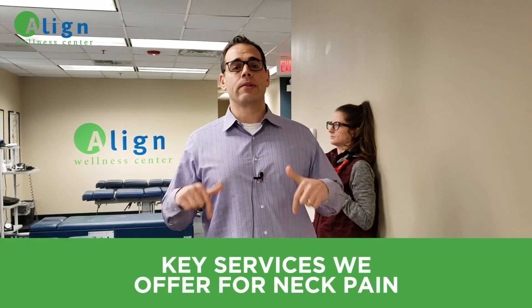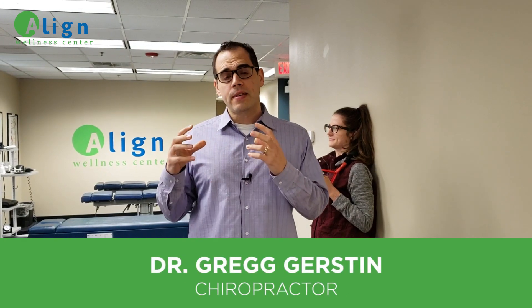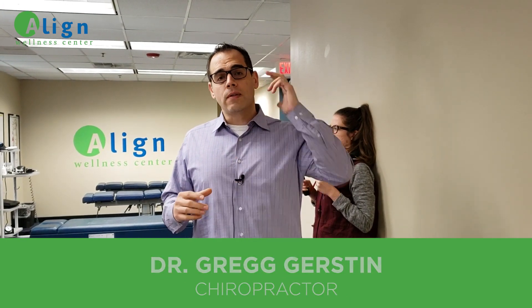Hey, I'm Dr. Greg Gerstin, a chiropractor here in Northbrook, Illinois at Align Wellness Center. And today I want to go over some of the things that we do here in our office to help people who have neck pain.